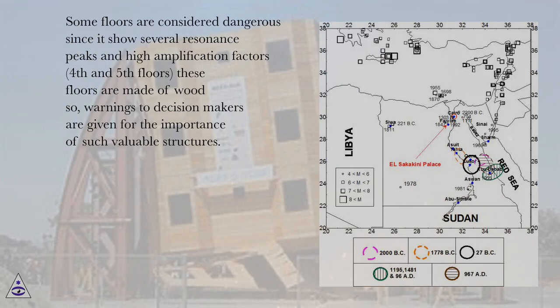Some floors are considered dangerous since they show several resonance peaks and high amplification factors. The fourth and fifth floors are made of wood, so warnings to decision makers are given regarding the importance of such valuable structures.